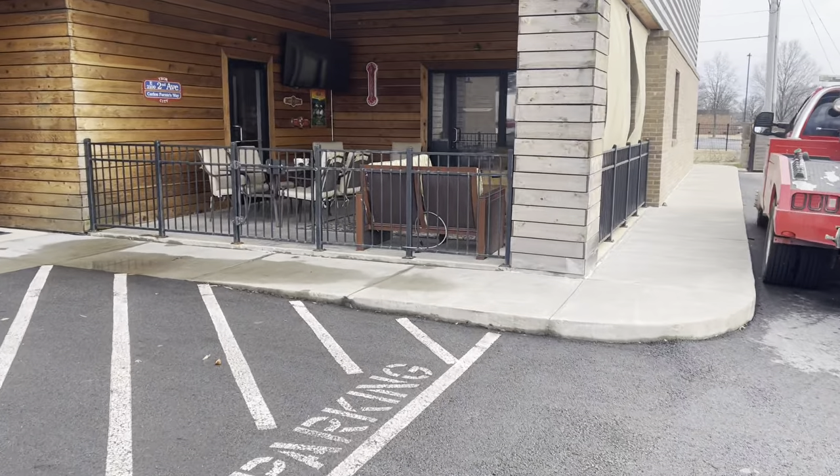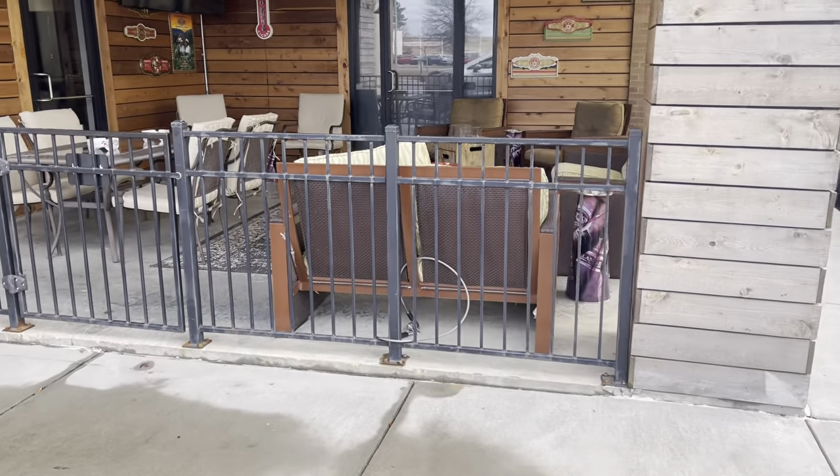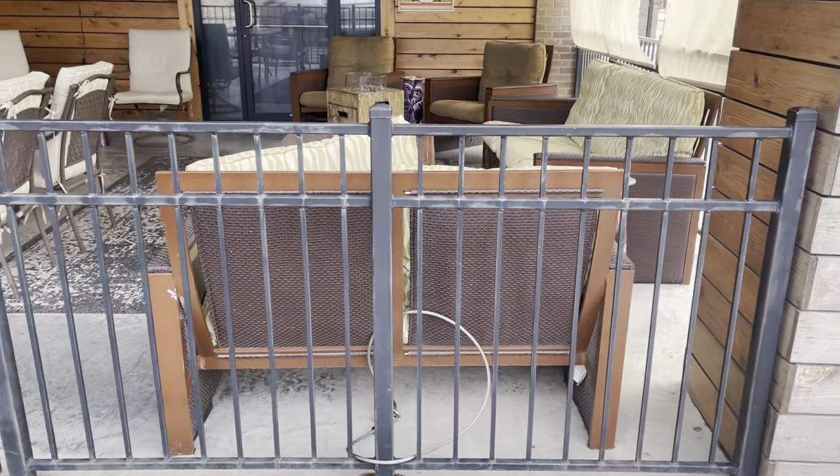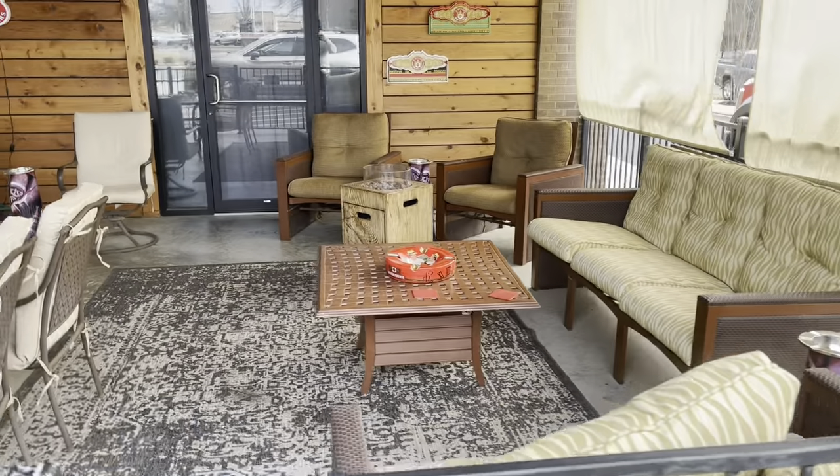So they got a nice patio. We're gonna start here. As you can tell, plenty of tables. Got a little heater right there and a TV outside.